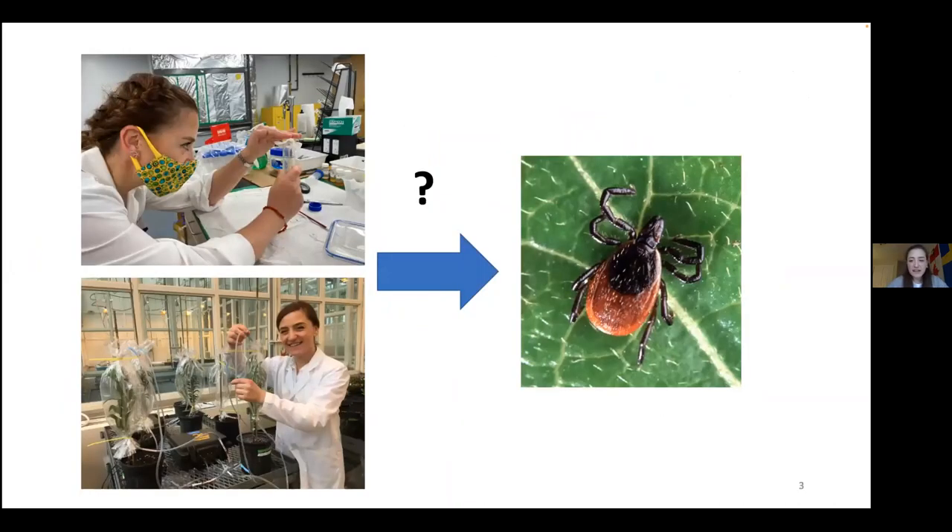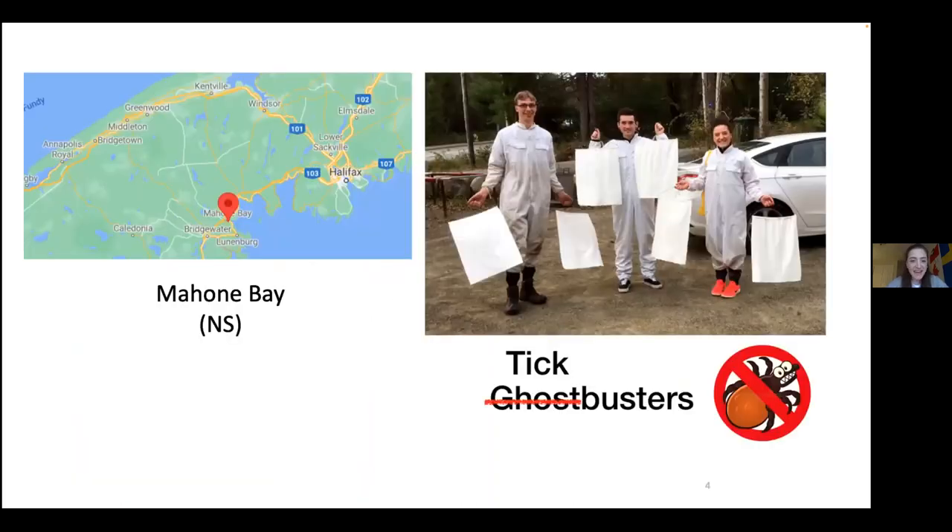During my studies I started working with insects, mainly focused on using natural product chemistry in insect pest management. Natural products have a lot to offer and can provide useful biological activities to control pests. My journey in science brought me to work with ticks, which is very important especially in Nova Scotia, and I became a tick buster.